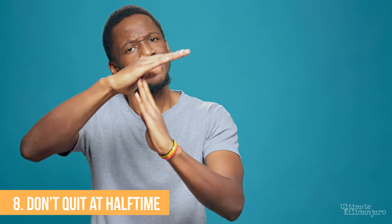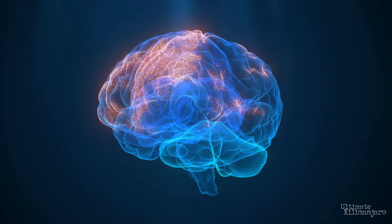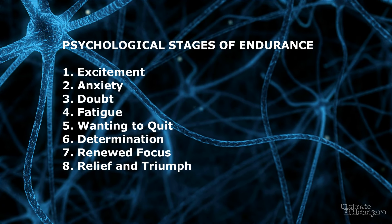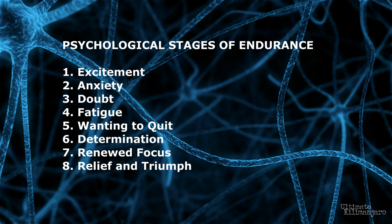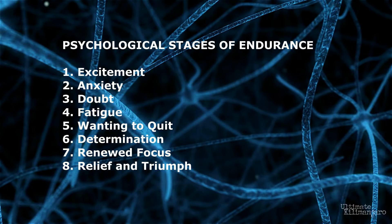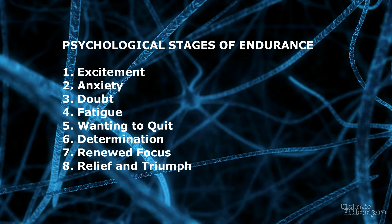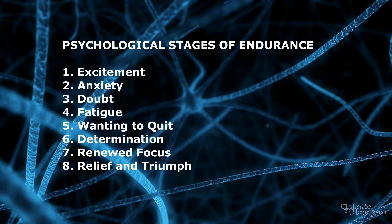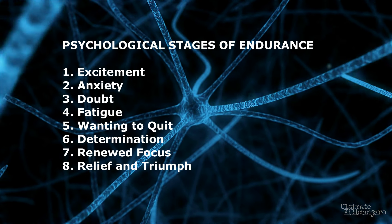Number eight: don't quit at halftime. When undertaking a challenging endurance activity like climbing Kilimanjaro, individuals often experience various psychological stages. A common progression goes: excitement, anxiety, doubt, fatigue, wanting to quit, determination, renewed focus, relief, and triumph. The initial excitement is driven by adrenaline and enthusiasm. As the challenge progresses, anxiety and doubt can set in, influenced by the mental and physical demands. Fatigue then becomes a major factor, requiring determination to push through. The temptation to quit often arises when the effort seems overwhelming, but many find a renewed focus or second wind that helps them continue. Finally, reaching the goal brings a profound sense of relief and triumph.